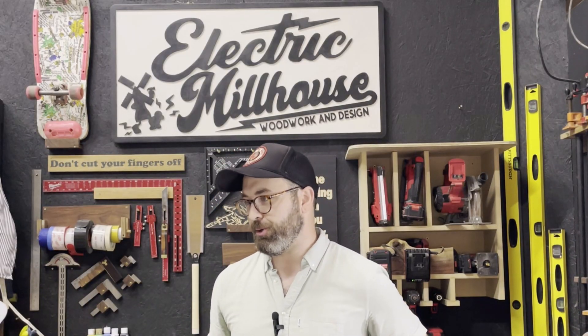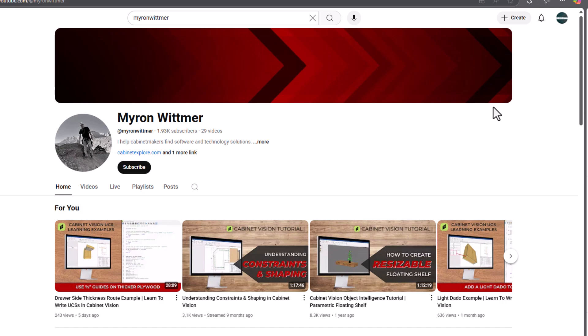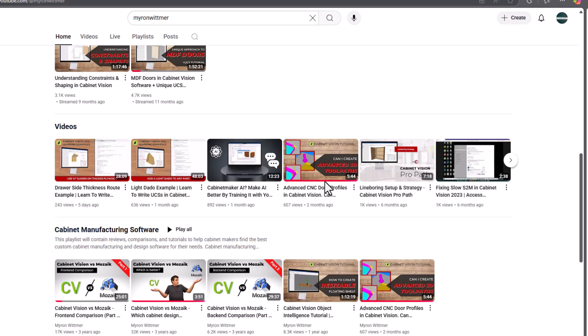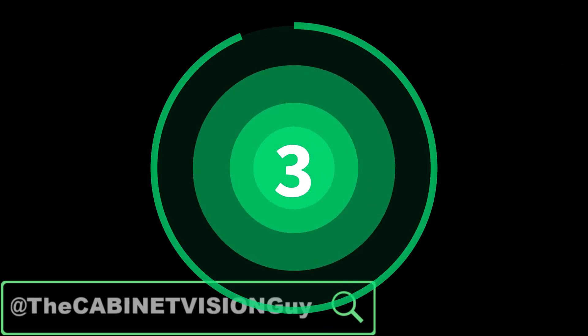Number two is Myron Whitmer. Myron has been a Cabinet Vision user for many years — we've known him, we've worked with him, he's a great dude. What initially caught my eye was the video he had comparing Cabinet Vision to Mosaic. It's rare to find somebody who uses both, and he was able to show where Cabinet Vision excels and where Mosaic may be an option for smaller shops. He also has a fantastic video series taking you through all the basics, from setting up your catalogs and construction methods to drawing and designing complete jobs from start to finish.